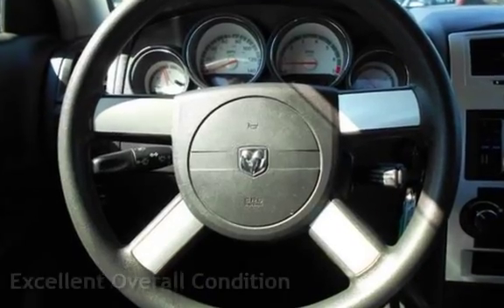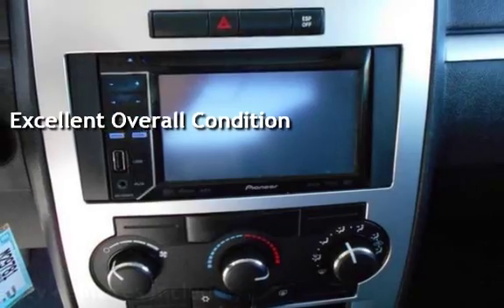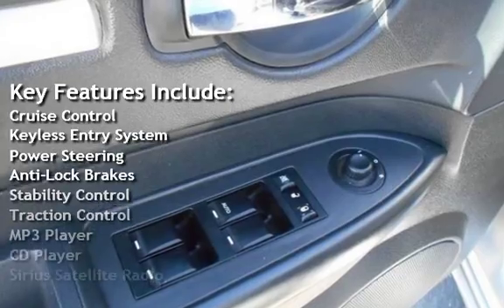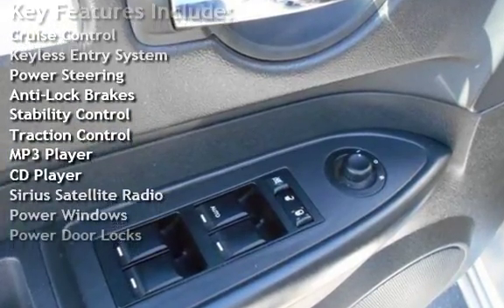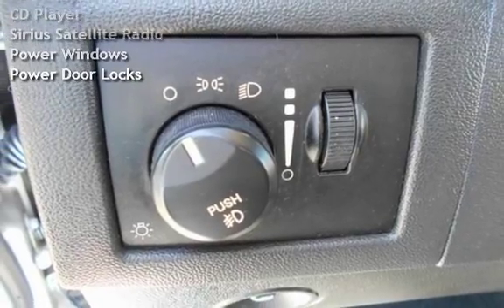This vehicle is in excellent overall condition. Key features include cruise control, keyless entry, power steering, anti-lock brakes, stability control, traction control, MP3 player, CD player, Sirius satellite radio, power windows, and power door locks.